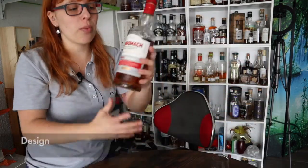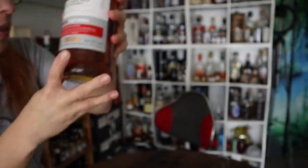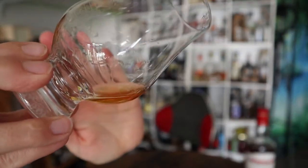Anyway, today we have a Benromach from the Contra series — it's the sherry peated one, and that is how the whisky looks like.